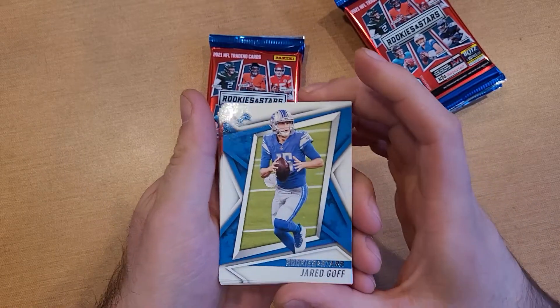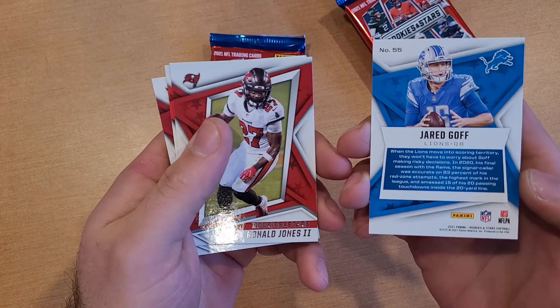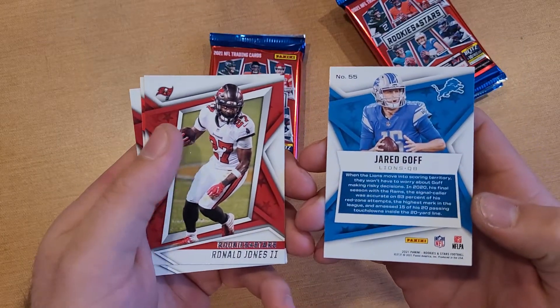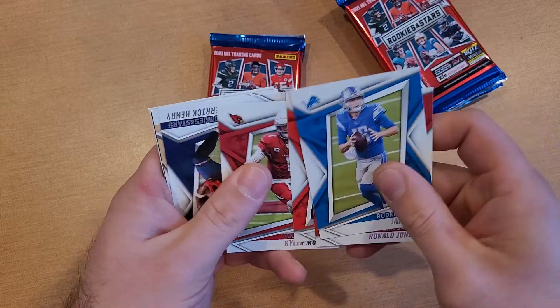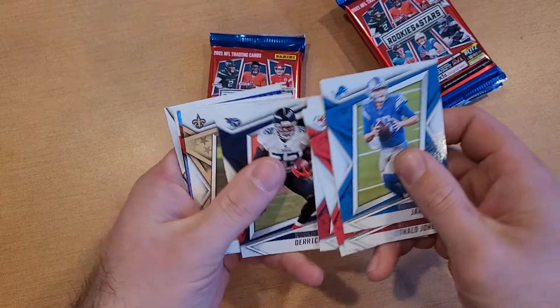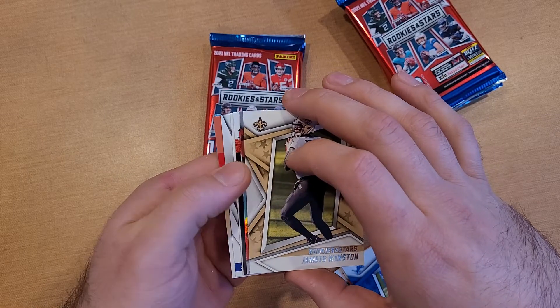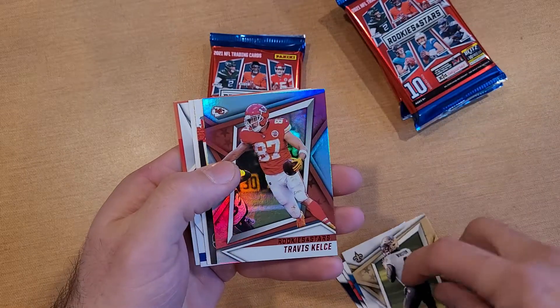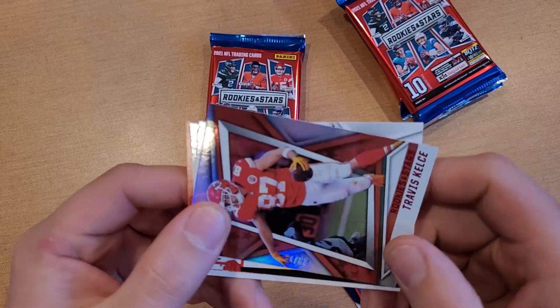If you haven't seen what these cards look like, here's the front — 2021 Panini Rookies and Stars. We've got Ronald Jones, Clyde, Kyler Murray, Derrick Henry... and looking like something shiny back there — a Winston, Travis Kelce red numbered card.